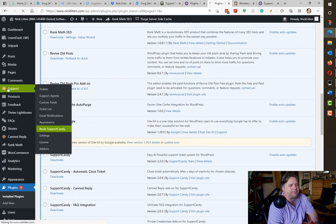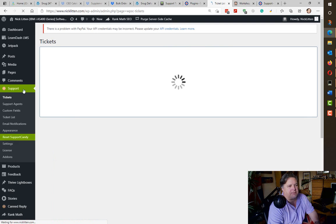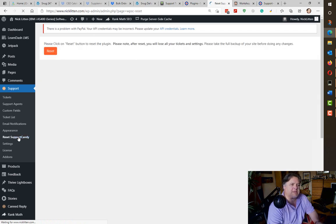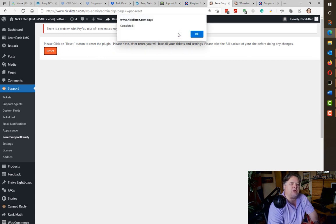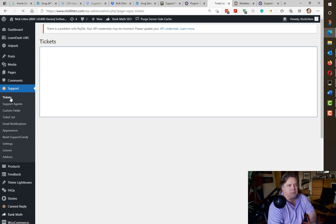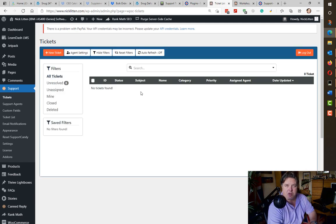Once you've installed and activated the reset plugin, when I go to my support link, there's a new menu option called 'Reset Support Candy.' As this is my Nick Litton website and I'm not actively using it, I'm going to reset it. When I press enter this should give me a fresh clean install — just like when you install Support Candy for the first time. Done. Now no tickets found, and the website is a bit slow because my server is overloaded right now.